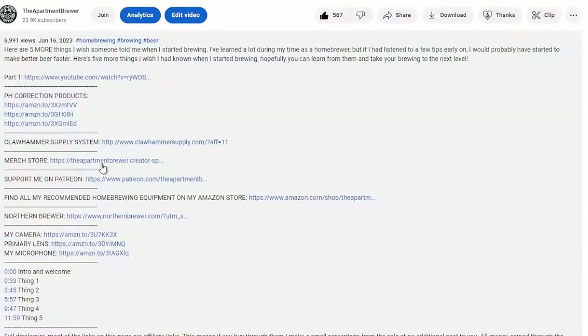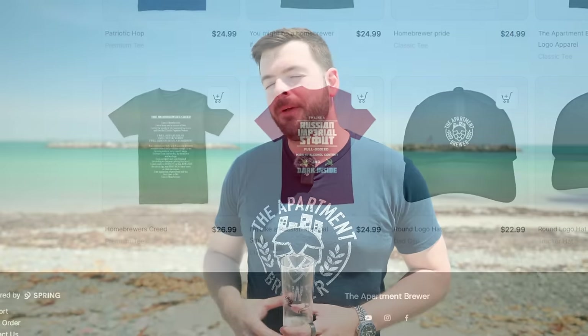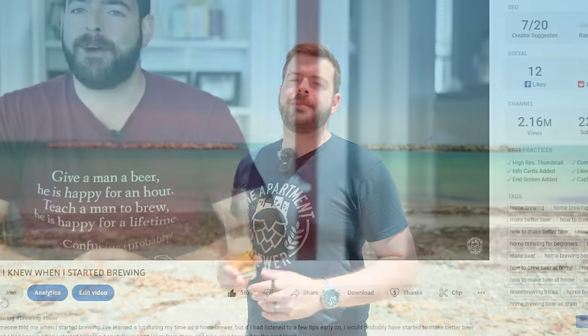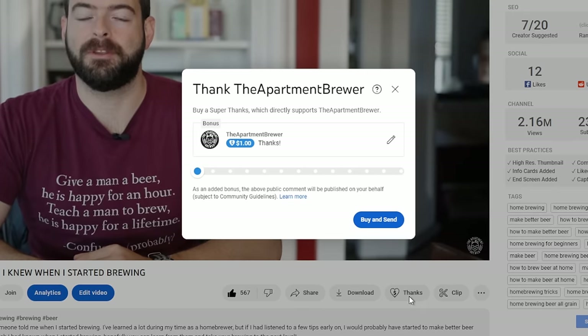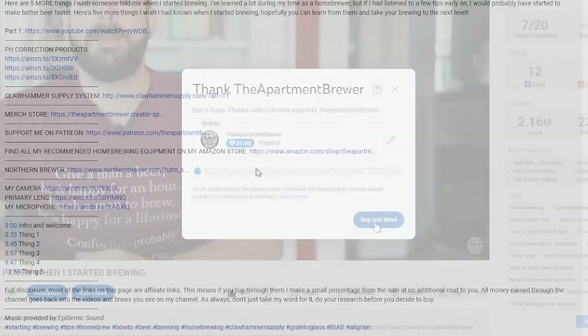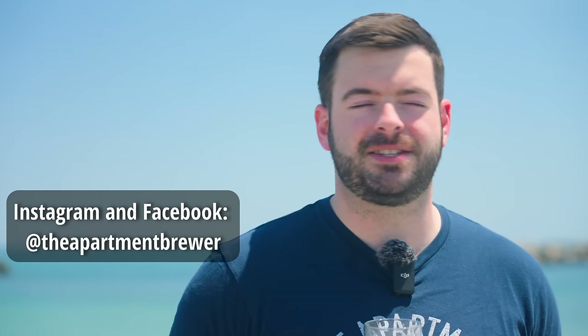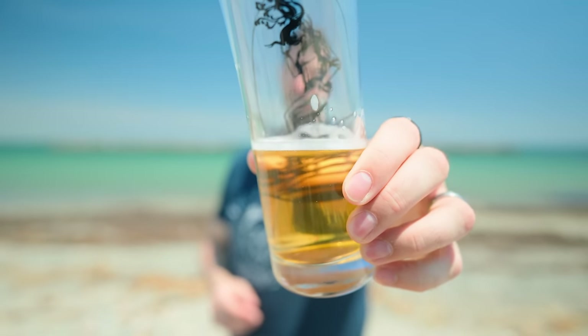If you want to support the channel, please consider picking up a t-shirt — this design and plenty of others are in the merchandise store linked in the description. I also have a Patreon, and my patrons are absolutely critical for funding this channel's production quality — all the upgrades you're seeing over the last several months are due to their support. There are also channel memberships and the Super Thanks button. I have an Amazon store with both production and brewing equipment I vouch for. You can also follow me on Instagram and Facebook as The Apartment Brewer. Thank you so much for watching the whole thing — it means a lot, as these take a long time to produce. Until the next one, cheers!